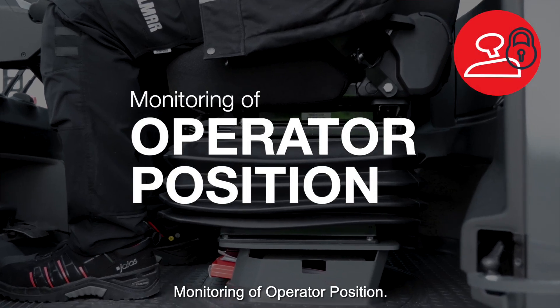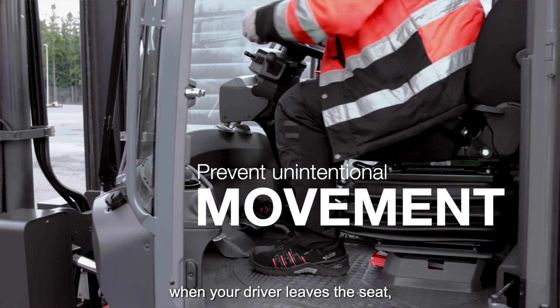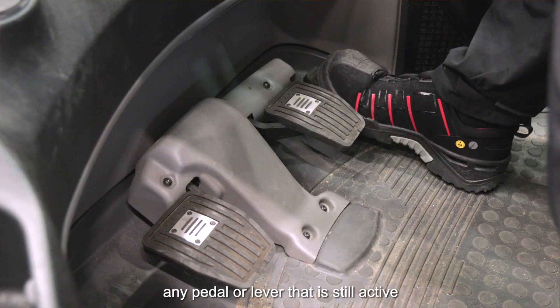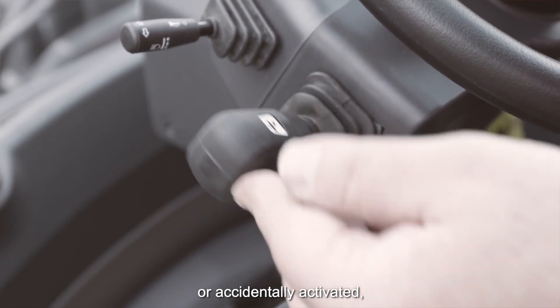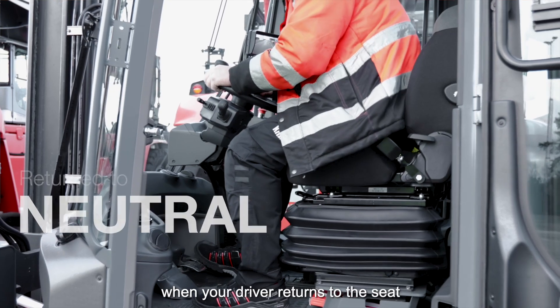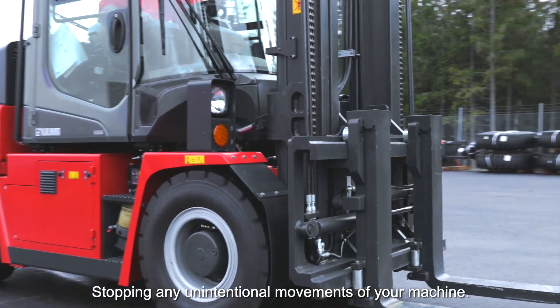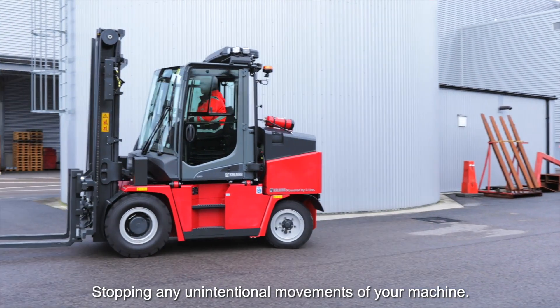Monitoring of operating position. To prevent any unintentional machine movements when your driver leaves the seat, any pedal or lever that is still active or accidentally activated will need to be returned to neutral when your driver returns to the seat to regain control of the machine, stopping any unintentional movements.